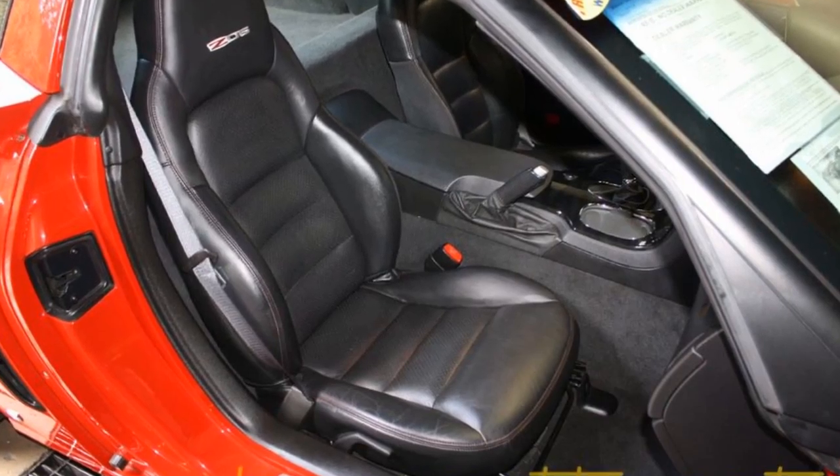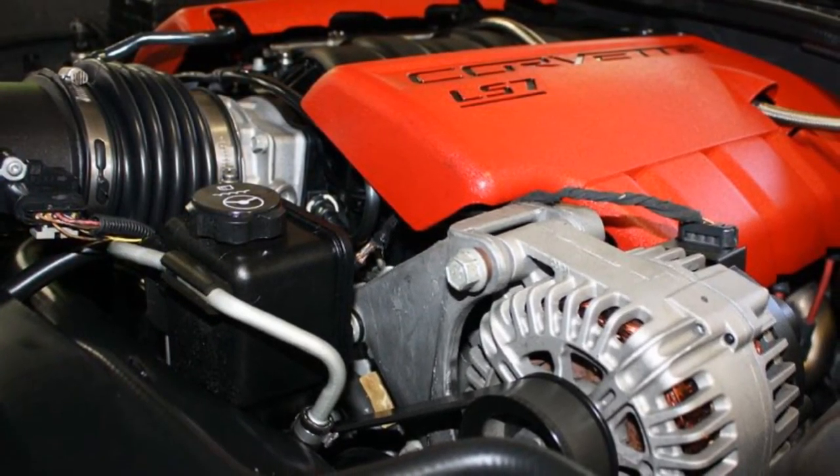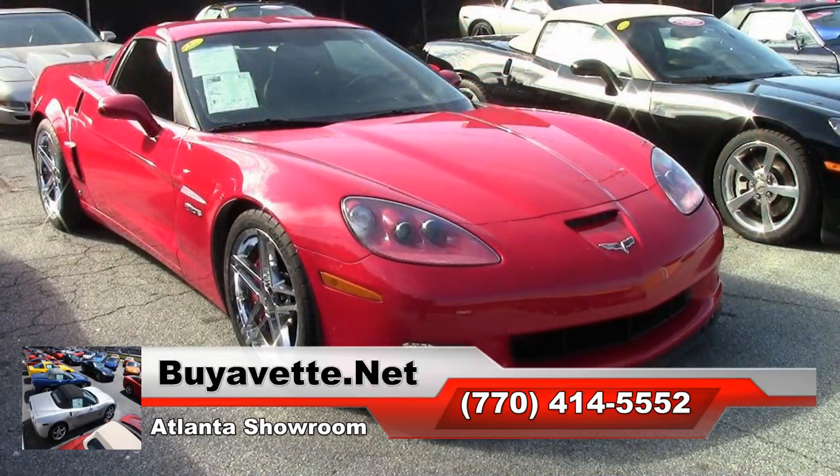Beautiful chrome wheels, OnStar, dual-mode exhaust, dry sump oil system, HID headlights, dual-zone electronic climate control, fog lamps, keyless entry and start, power windows, power locks, power steering, power brakes, power mirrors and cruise control, ABS traction control, and active handling.